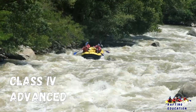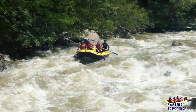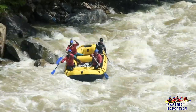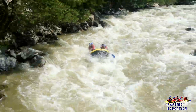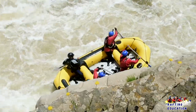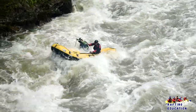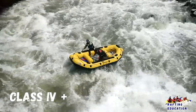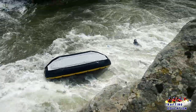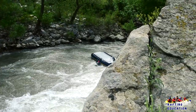Class 4: Advanced. Intense and powerful but predictable rapids requiring precise boat handling in turbulent water. Depending on the character of the river, it may feature large unavoidable waves and holes or constricted passages demanding fast maneuvers under pressure. Scouting may be necessary the first time down. Risk of injury to swimmers is moderate to high and water conditions may make self-rescue difficult. Group assistance for rescue is often essential but requires practiced skills. For kayakers, a strong roll is highly recommended. Rapids at the lower or upper end of this difficulty range are designated as Class 4 minus or Class 4 plus.